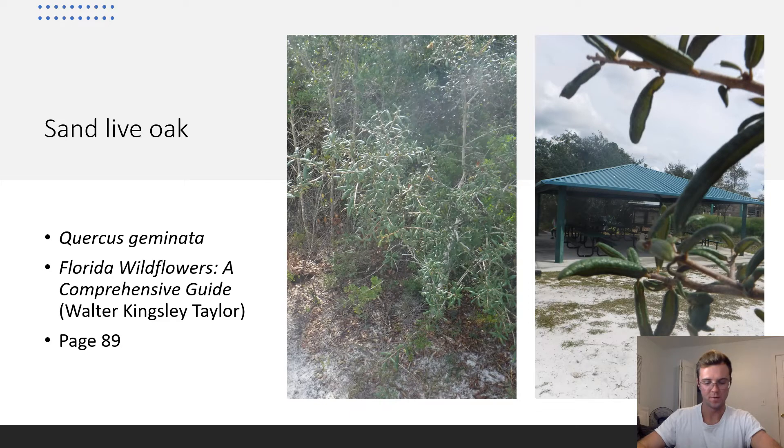Sand Live Oak. Quercus geminata. The sand live oak looks similar to myrtle oaks. However, the leaf shape is much thinner than myrtle oaks, and the sides of the blades also appear to curve inward somewhat. Sand live oaks are found all throughout Florida except for the very southern part of the peninsula and some areas to the southwest of Lake Okeechobee.